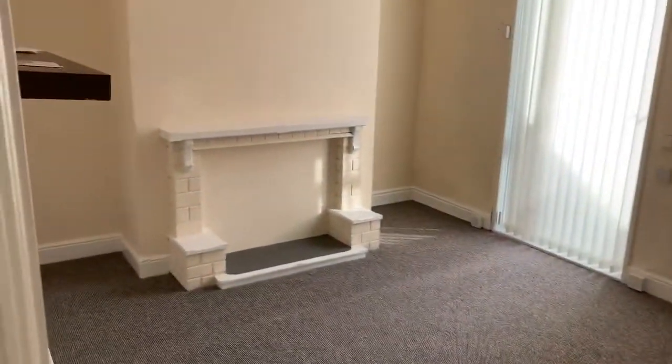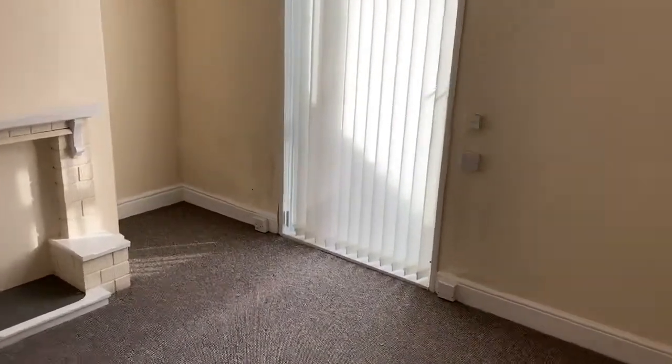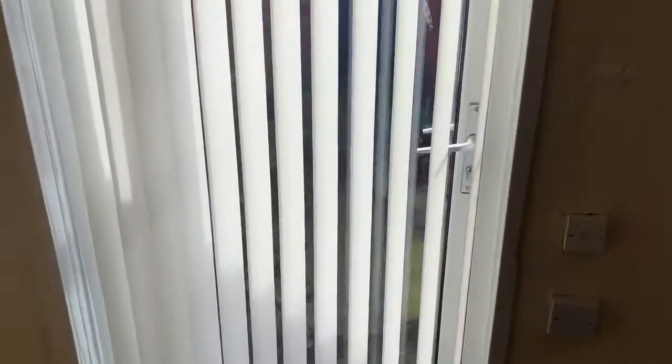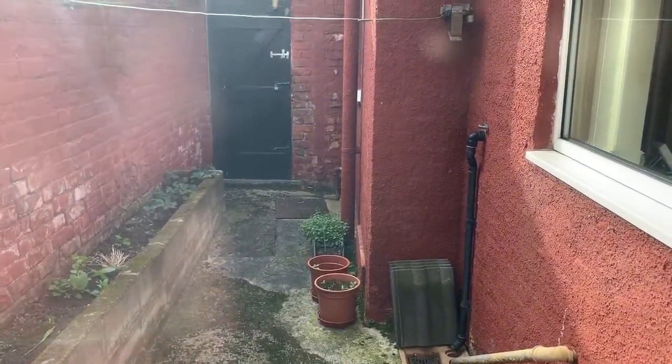Into the family room or dining room, depending on your preference. There is a door which leads into the rear yard from there, with gated access to the back as well.